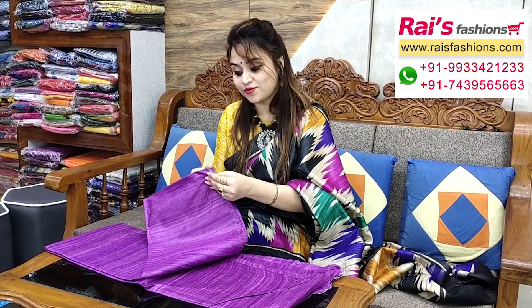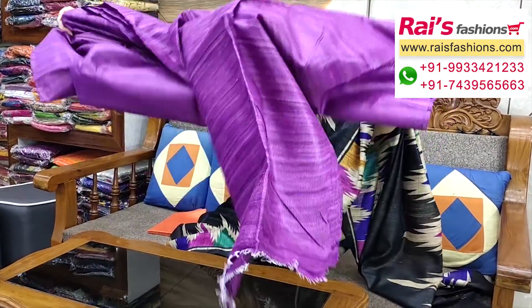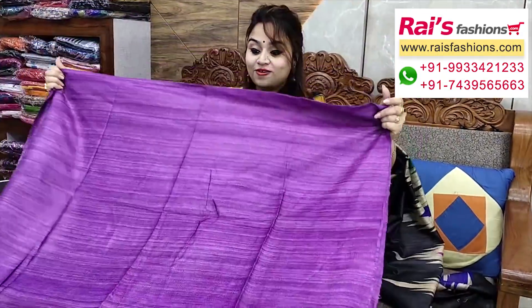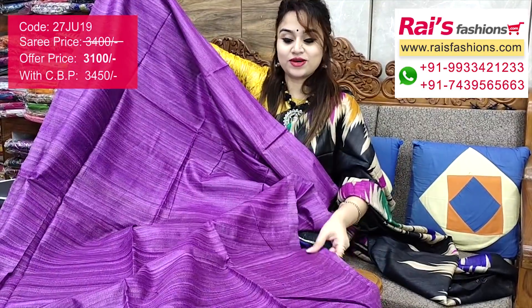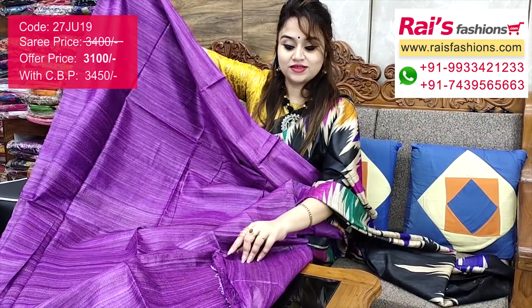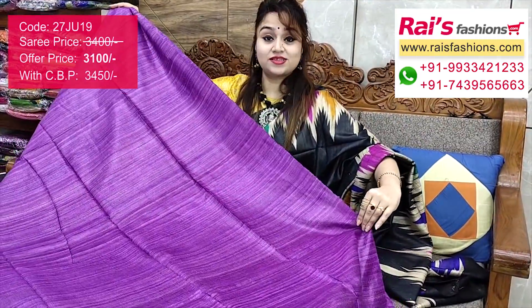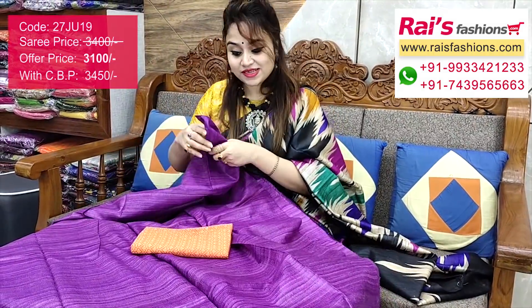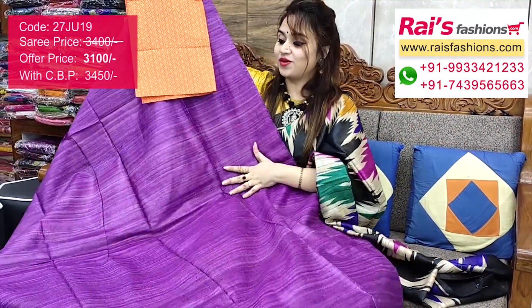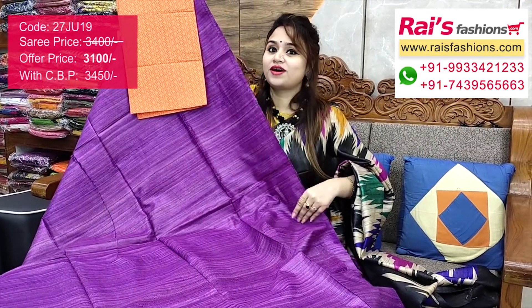Very beautiful color combinations — purple shade pure handloom Gicha silk, plain all over. Pure handloom Gicha silk — trendy and smart looks, ideal for office wear and professional wear. All over the same plain color — pure handloom Gicha silk, smart and trendy. I suggest this silk material heavy brocade work contrast blouse piece for your exclusive, trendy, and smart looks.